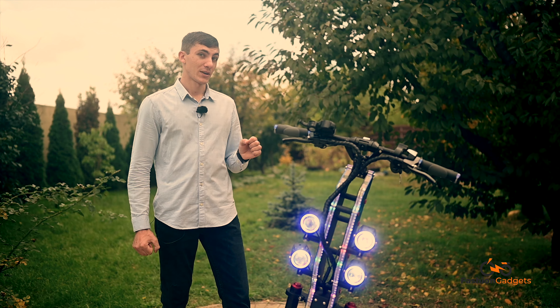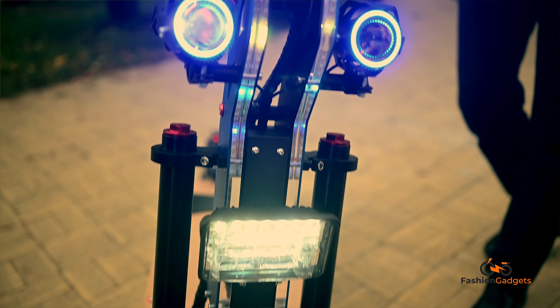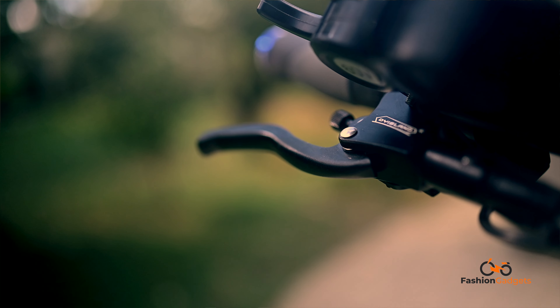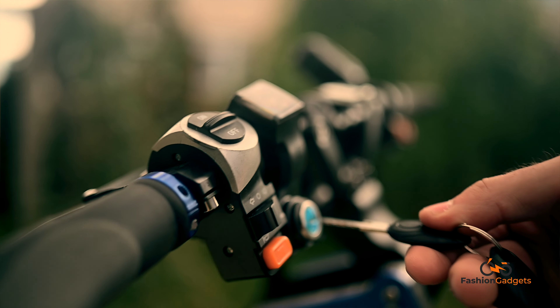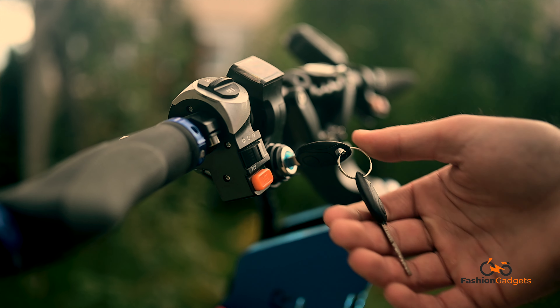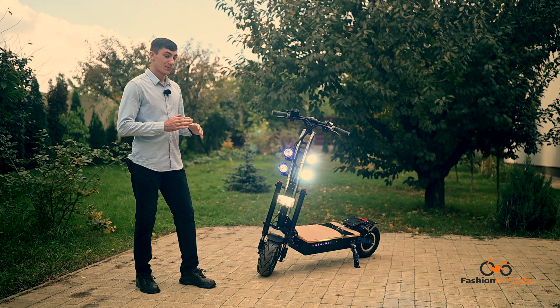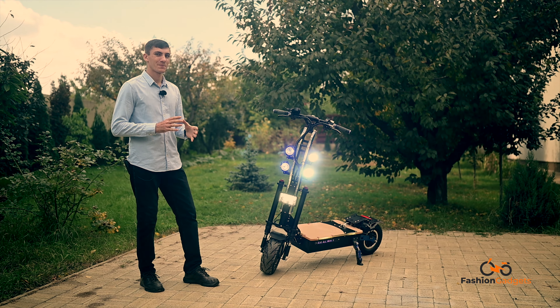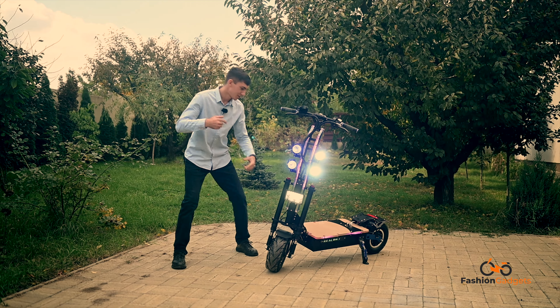Această trotinetă din fața noastră are 8000W și o baterie de 50A. În partea frontală are un design foarte ergonomic și foarte ușor de utilizat de către orice persoană, indiferent de vârstă și aptitudini. Este foarte ușor de pornit, cu cheie ca la mașină. Este dotată cu faruri, semnalizări pentru siguranță în trafic, faruri LED în număr de 5, iar pentru o vizibilitate mai bună în trafic este dotată cu lumini ambientale, de sus până în jos, împrejurul platformei.